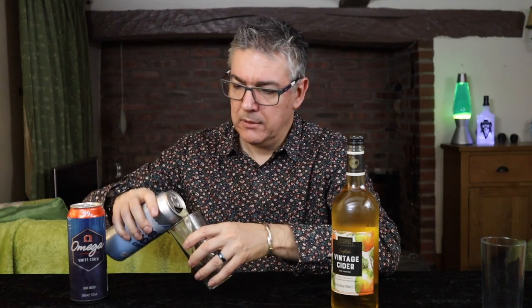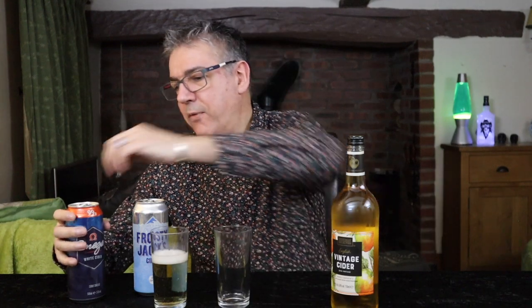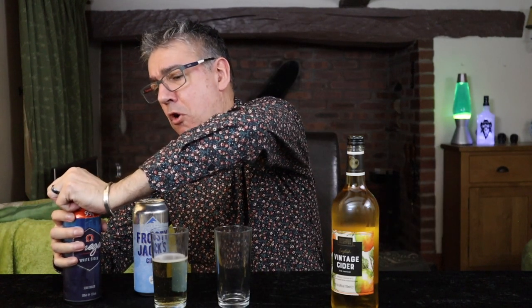Me and cans don't get on, so we'll see how we're doing. No fountains of joy as I was normally expecting. Okay, and just have something to compare it against.